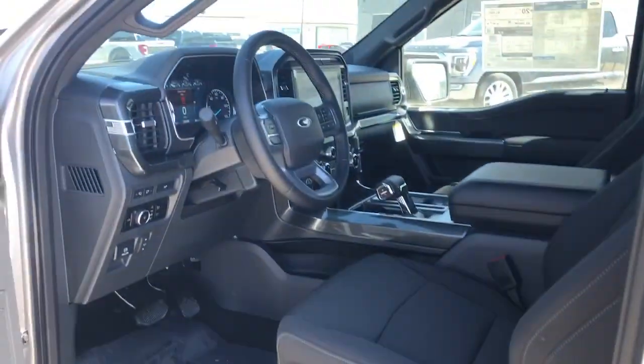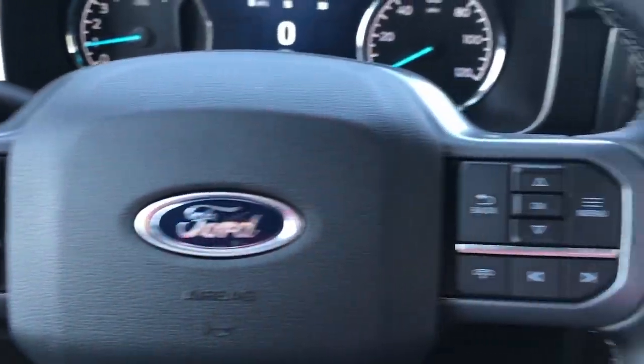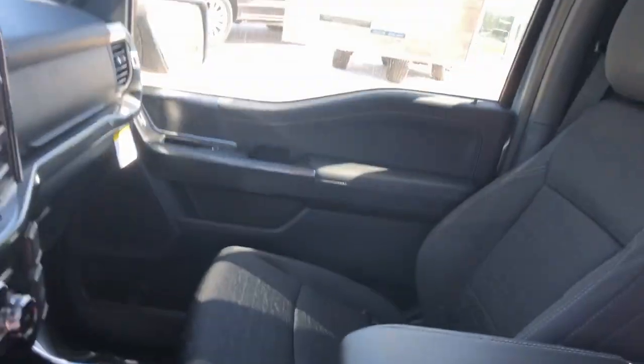Easier than ever to use, this truck is designed to maximize productivity on the road, trail, or job site. These are just some of the great options this vehicle comes with: keyless entry, satellite radio, heated mirrors, fog lamps.